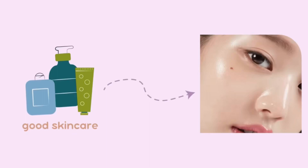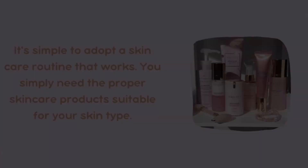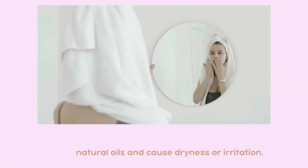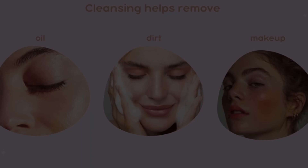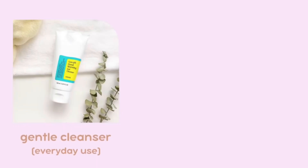Hi everyone and welcome back to my YouTube channel. I hope you are all doing great. In this video we'll talk about a very simple skincare routine. Use a gentle cleanser suitable for your skin type — dry, oily, combination, or sensitive. Cleansing helps remove dirt, oil, and impurities from your skin.